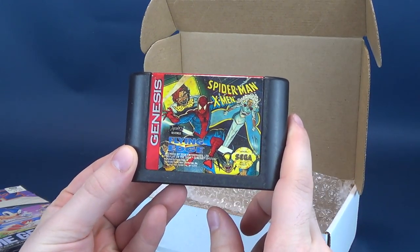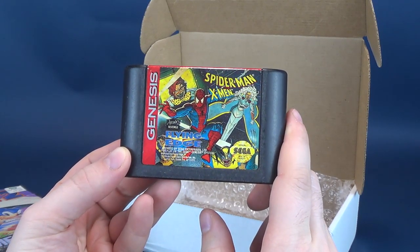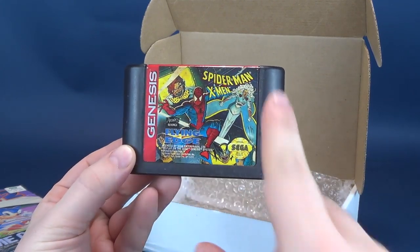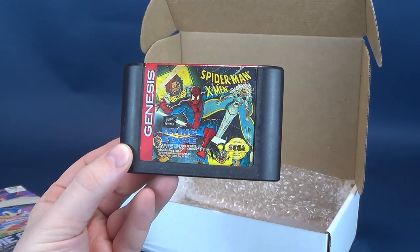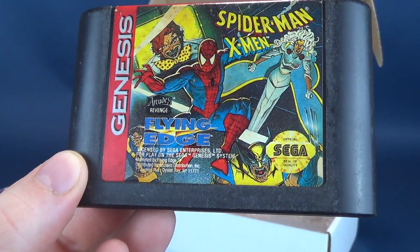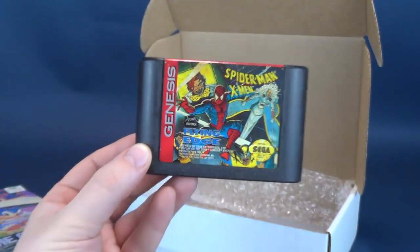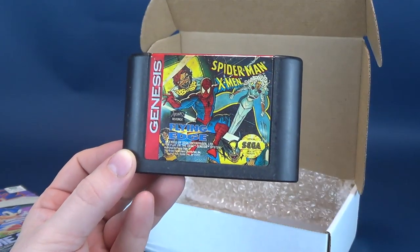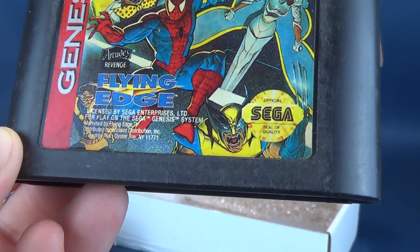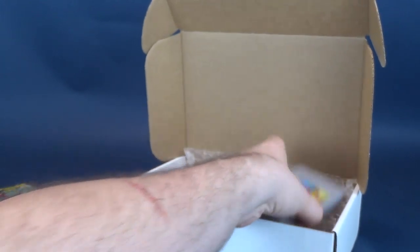This is Spider-Man and X-Men: Arcade's Revenge, speaking of Sega Genesis. I like the graphics on the front — the illustrations they put in there. Spider-Man's head kind of looks a bit more like an egg than normal. Storm's legs just kind of look like a post — like one of those lawn ornaments you just stick in the ground. Cyclops doesn't look bad. Wolverine looks like he's got fangs — apparently a vampire. That's really cool, though. A nice Sega Genesis game to add to my collection.